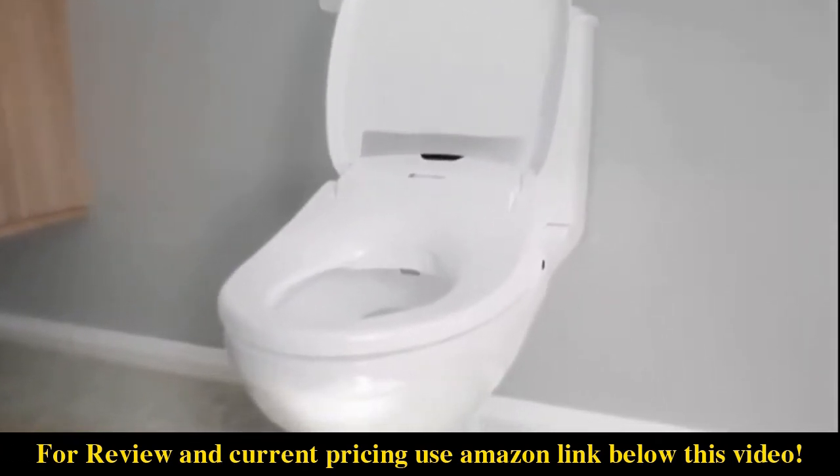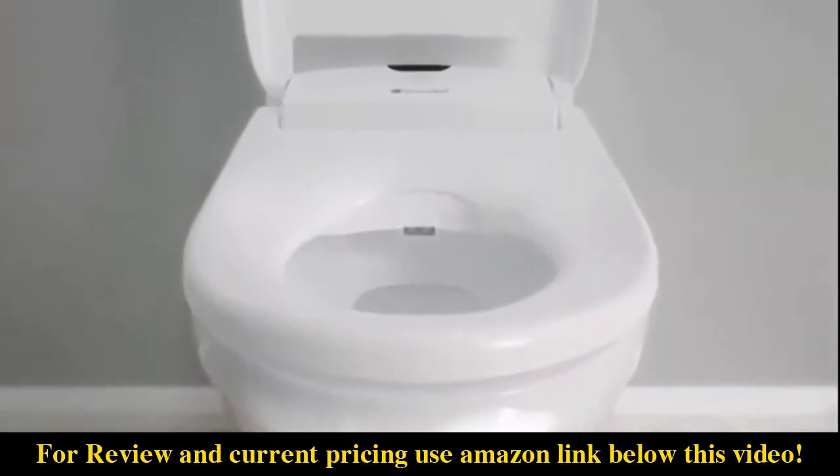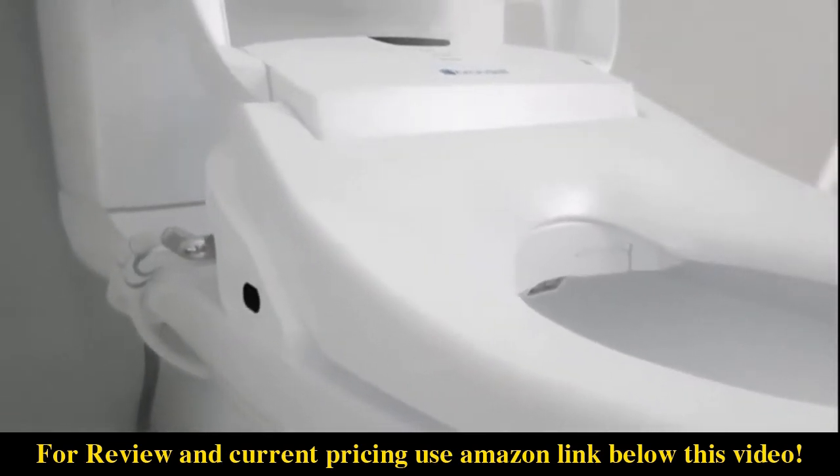The Swash has been specifically engineered for North American toilets, with a sleek shape for perfect toilet fit, and a hidden pocket to ensure that the electrical cord and water hose stay tucked out of sight. The design is like nothing else on the market.